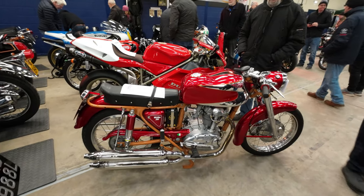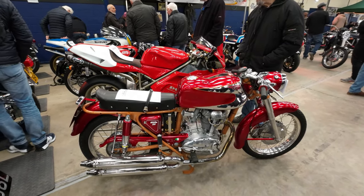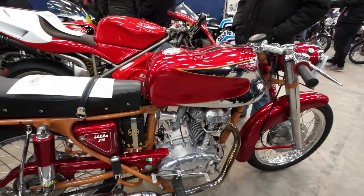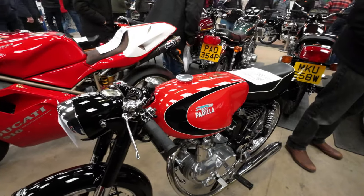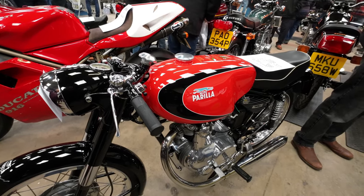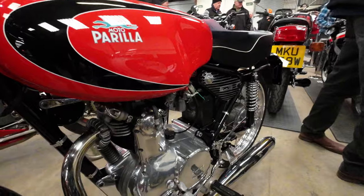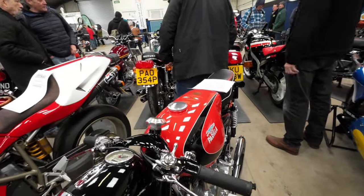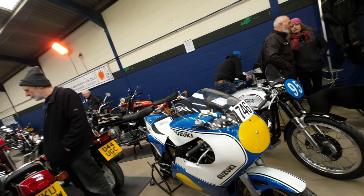Beautiful job that is isn't it - beautiful paint job. I love that bike, it's gorgeous, it is gorgeous isn't it. So close look at the engine on it - very very nice. Moto Perilla from 1963. A new one again on me - I love it when I come to these shows and find bikes I've never seen before. That's the beauty of it really.